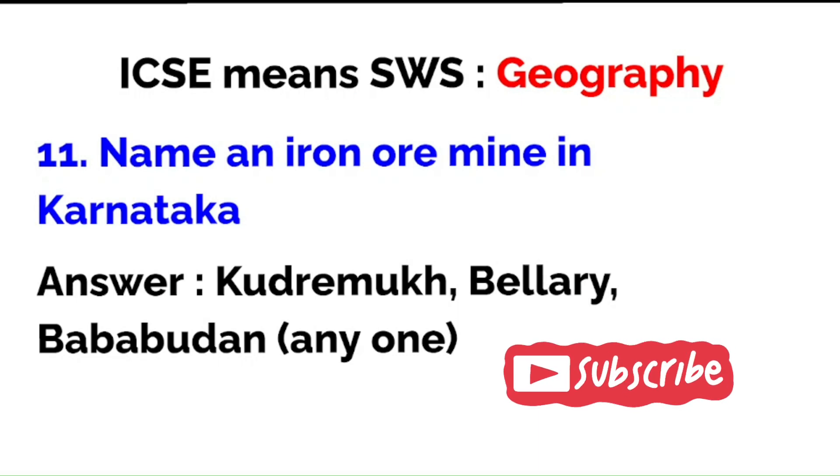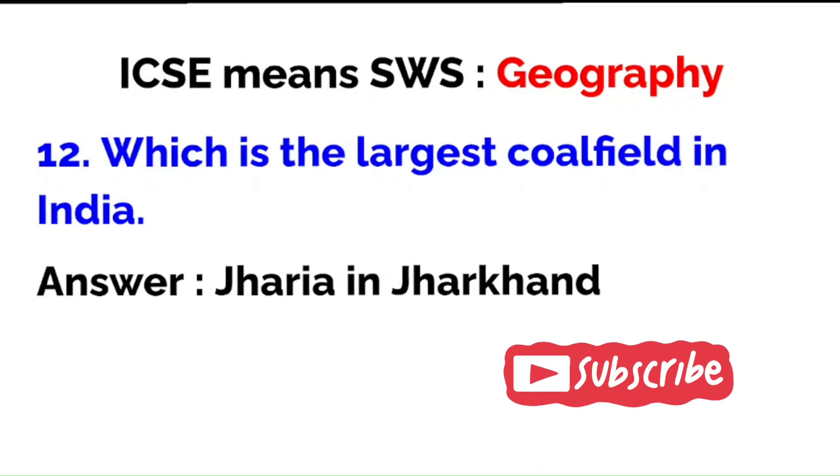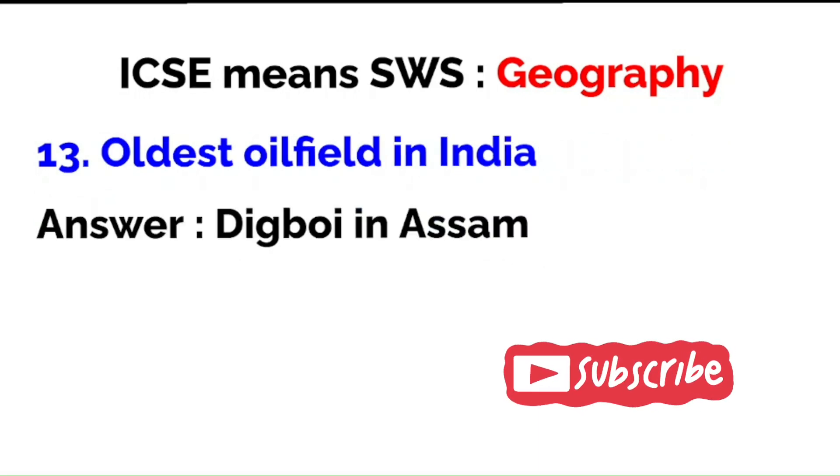Bellary is also spelled B-A-L-L-A-R-I, so you could write that and put the older spelling in brackets, just to be on the safer side. Which is the largest coalfield in India? Jharia in Jharkhand. The oldest oil field in India: Digboi in Assam.